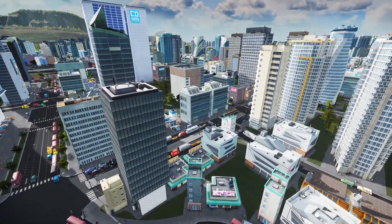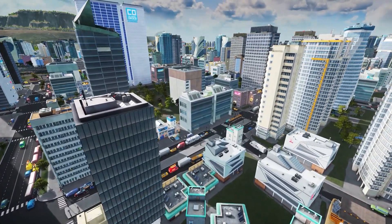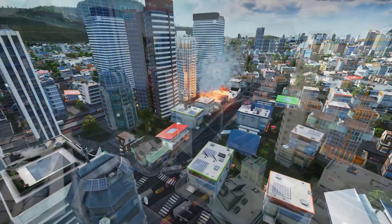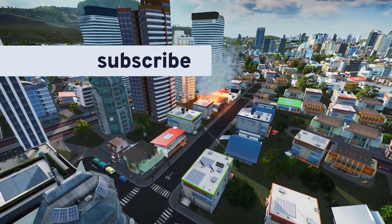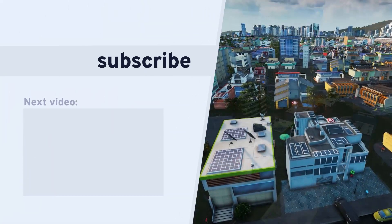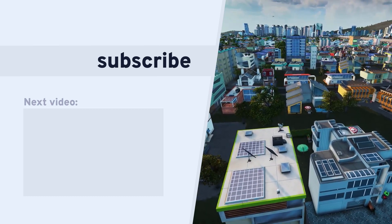And that's a wrap for October's Mods of the Month. Let us know what you think of our picks in the comments below, and if you have a favorite new mod or asset, make sure you subscribe here for future Mods of the Month videos so you don't miss any other great content here on the Cities Skylines official channel. I've been Viesqueichelhausen and I will see you next time.